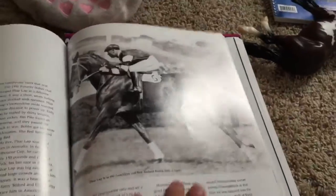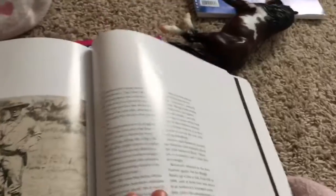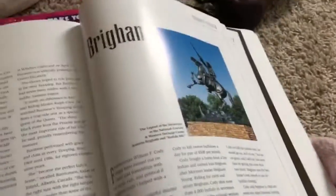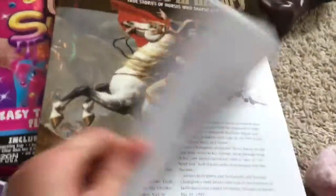It's about amazing horses — I would highly recommend getting it. It's really cool. It has racehorses, war horses, the Black Stallion, Black Beauty, Marino War, Footpath, and Merry Legs — all sorts of incredible horses.